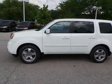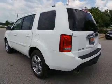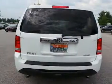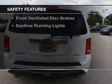Sirius XM satellite radio, digital audio input, dual temperature controls, automatic climate control, and a tilt and telescopic steering wheel. Safety was made a priority with these features.